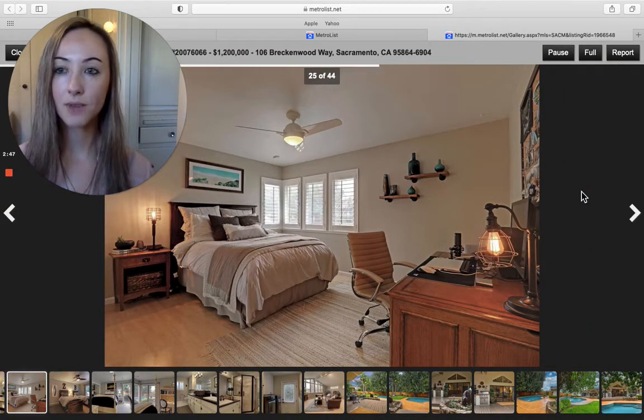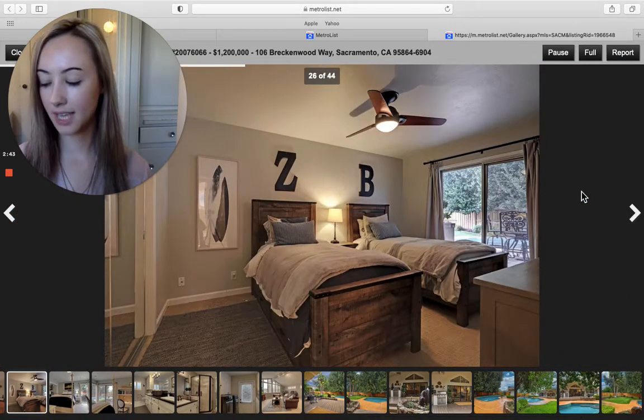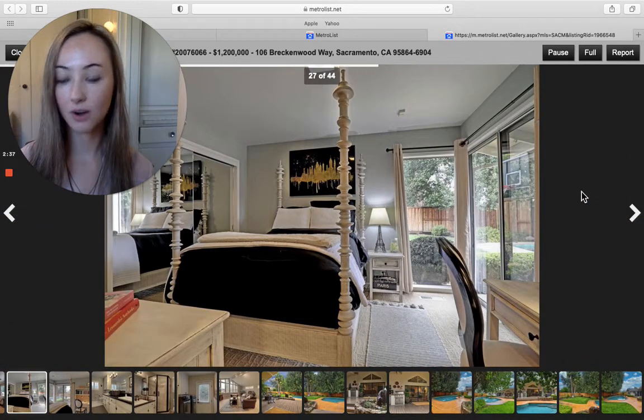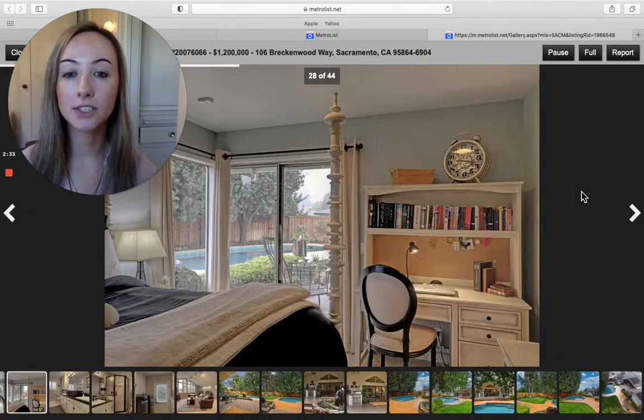So it's right by the American River, and there's a ton of shopping and restaurants, and there's no HOAs. There are CC&Rs, however. The zoning is R1, and it is in the San Juan Unified School District.